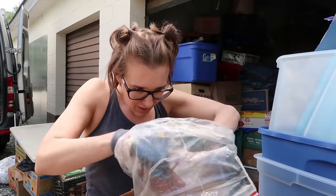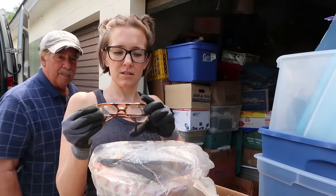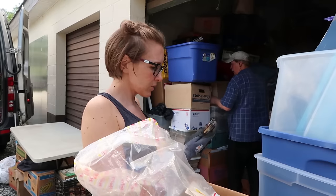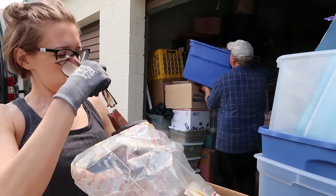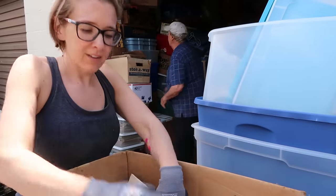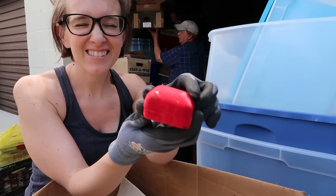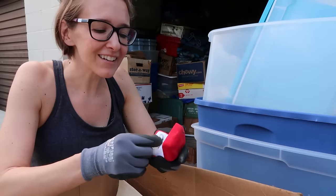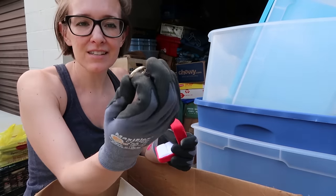Oh, yeah, some fun glasses — military-style glasses. Save these for the flea market, someone might buy them. We have a little box. I peaked already — this is a 14-carat gold ring. It's marked inside.